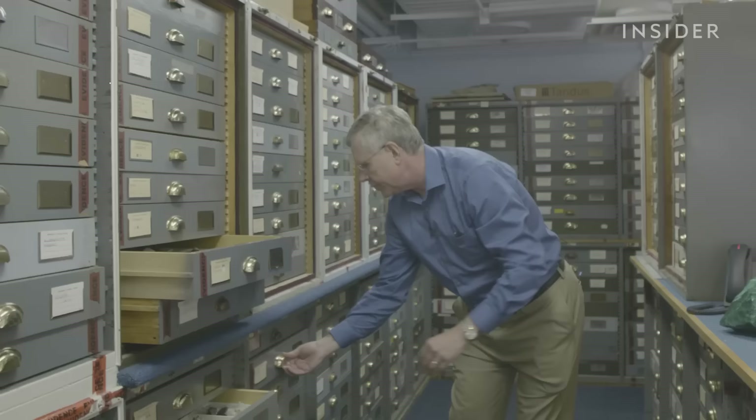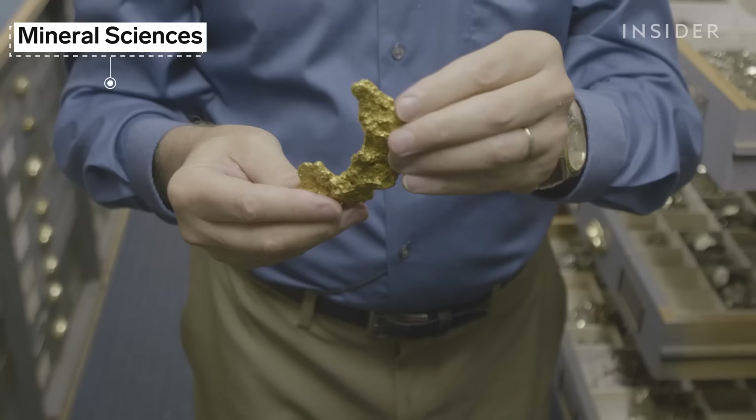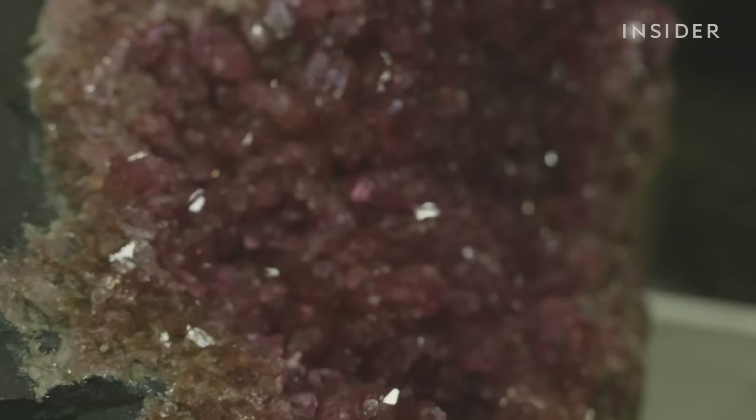So why put in so much effort to store things most people will never see? Think of a museum not just as a place that displays stuff, but a place that studies and understands stuff. The collections are essentially a living library that 12,000 visiting scientists can access, and their work has real-world benefits.